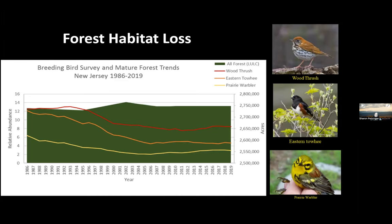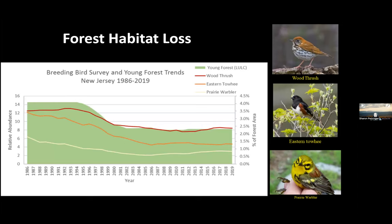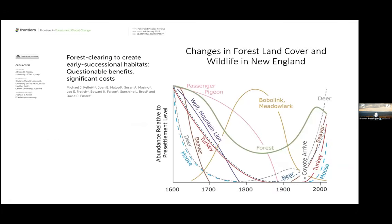The only thing these three species have in common is that they breed throughout New Jersey and need some kind of forest habitat. When you look at their declines in New Jersey and compare with how mature forests have trended, forests have basically remained stable while birds declined — so the declines don't seem correlated with the amount of mature forest. The correlation seems more aligned with the amount of young forest we have in the state.